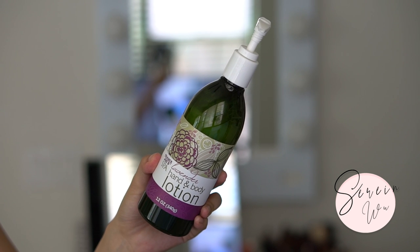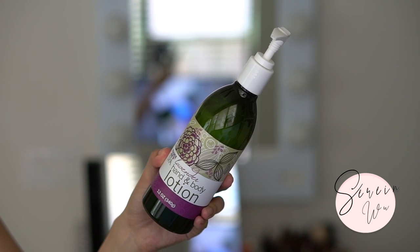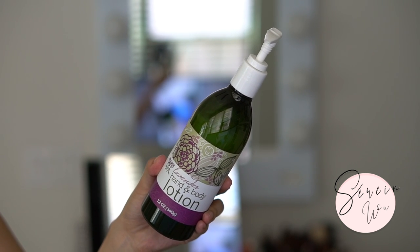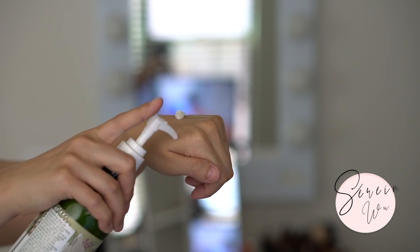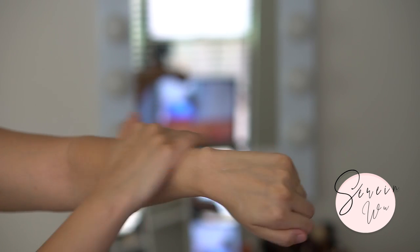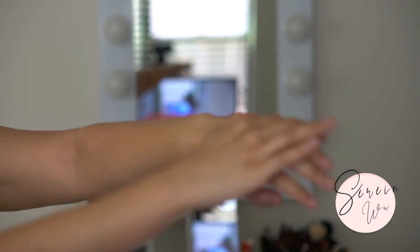The spa hand and body lotion in lavender scent - I really enjoy this and I'm going to continue using it. 12 ounces with a pump, it smells lovely like a spa lavender - nothing too offensive, nothing too strong. Very lightweight and moisturizing at the same time. I like using this during the day before I put on my clothes because I don't feel sticky and it still hydrates my skin. If you want something thicker, I recommend their body butter.